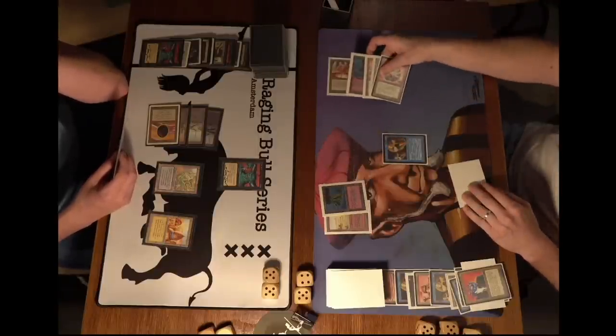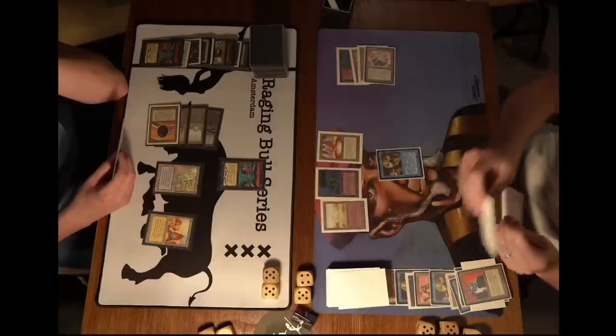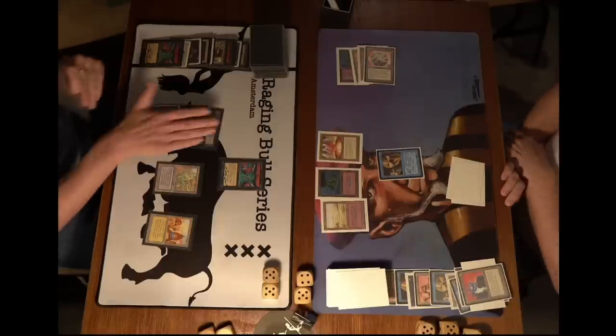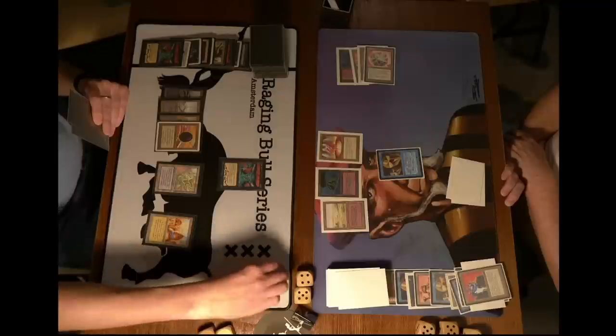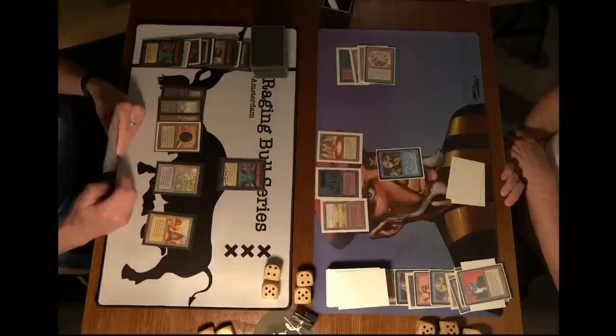Robert Jan taking a damage — actually untapping the Mana Vault, not taking damage. Drawing a card for turn. That Copy Artifact is a Su-Chi. Things are looking bad for Robert Jan. What he needs is basically a draw seven — a Wheel of Fortune would be quite nice. He's going to untap, take a damage, dropping to nine. Both players on nine now — this is really an entertaining game number one.